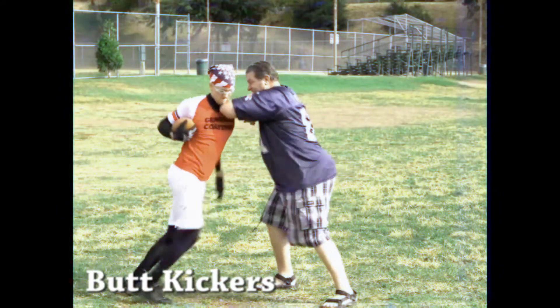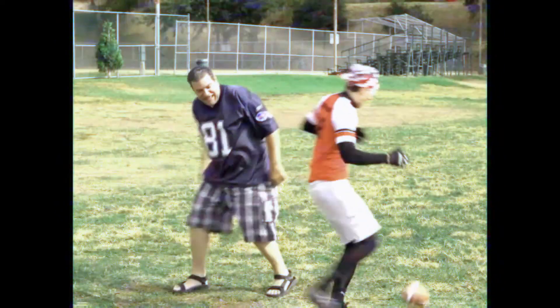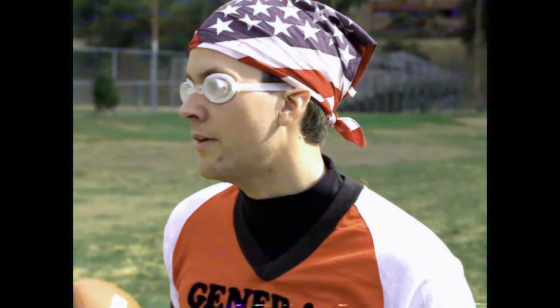Kick your own butts. The only one that's stopping you from giving 85% is you. Kick your own butts! Does anyone else smell rubber burning? Oh that's you, you kook!